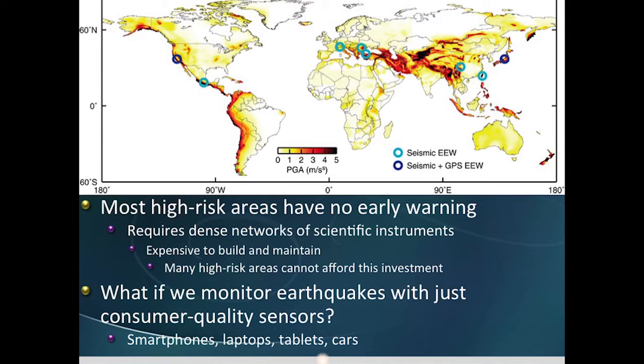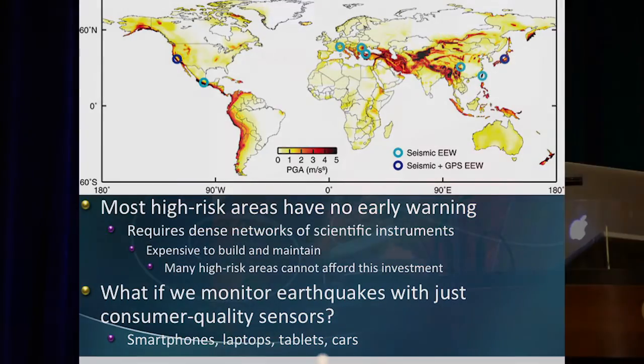But what if we could monitor earthquakes with just consumer quality sensors? Your smartphone, your laptop, your tablet — all these things typically have both a MEMS accelerometer and a GPS on board.